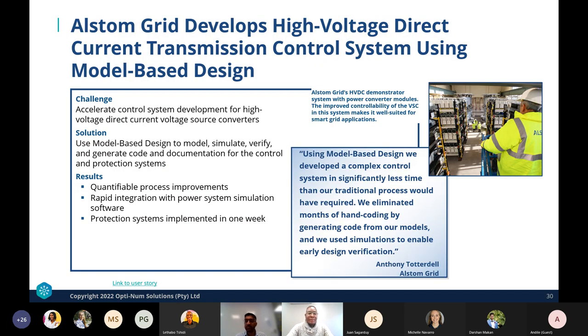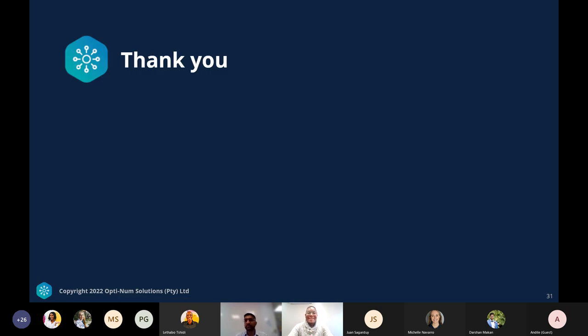As a success story, a customer faced the challenge to accelerate control system design and used model-based design as the solution. The results showed quantifiable process improvements: rapid integration with power system simulation, protection systems implemented in one week, elimination of months of hand coding with automatic code generation tools, and simulation enabling early design verification.